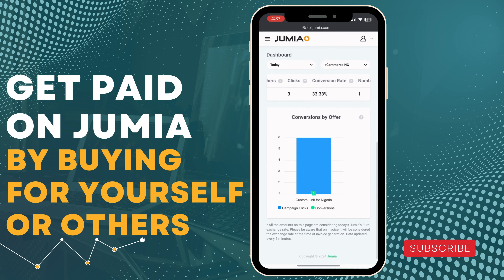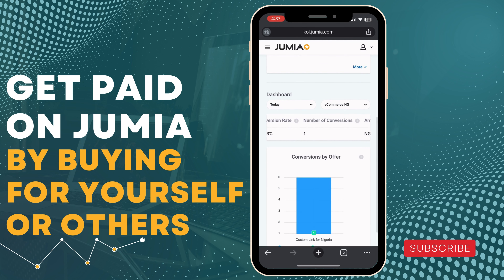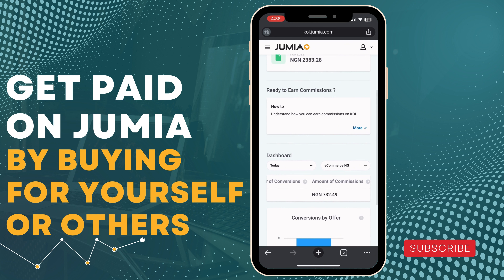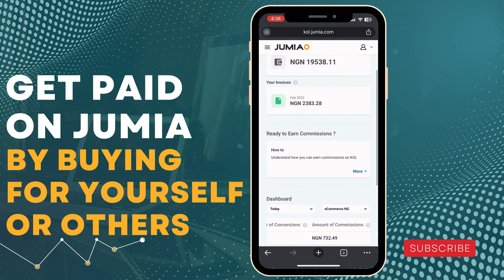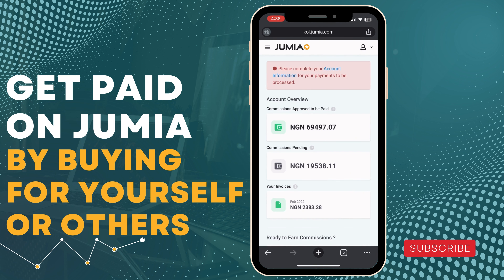This is how I usually get paid from Jumia. The bigger the purchase — if you're buying something worth 200k or 300k — just imagine the commission. So guys, that's the end of this video. For more information about the Jumia Cool program, you can read through the website. That's how you earn from buying on Jumia — I'll see you in the next one.